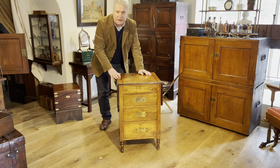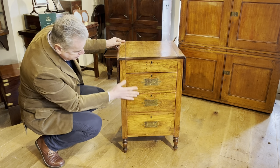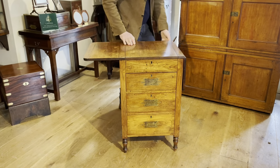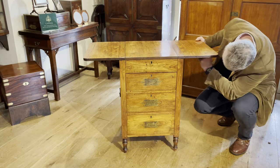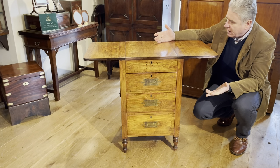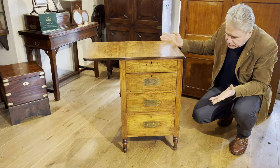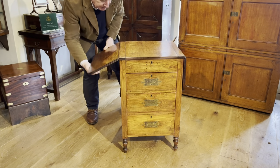Moving in closer, you have three drawers to the front, but you've also got flaps with lopers which allow you to extend the width of the table, making it far more practical for use. With both lopers extended, we've increased the surface area and created quite a useful little table. When we need the space back, we drop them down and create more space in the ship's cabin.